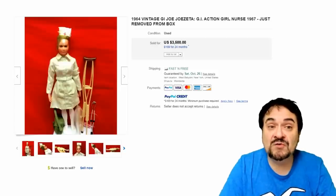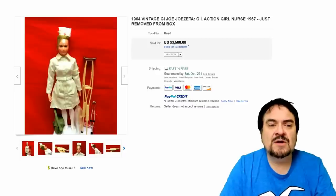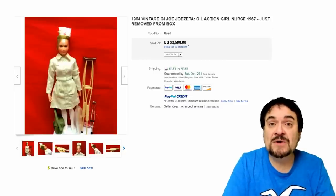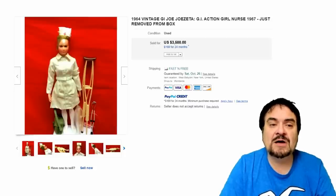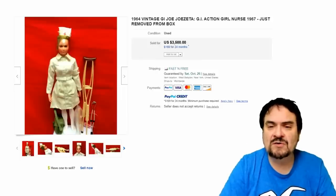Number 14 on my list is the nurse figure from the 1960s large-sized G.I. Joe figures — one of the hardest ones to get. This was geared towards girls, but the whole line was a boy series, so there weren't many people rushing out to get this doll, making it extremely scarce. This one has the box — just a fine example. She still has the wrap around her hair with all of the accessories. Just a superb example of this doll. $3,500.